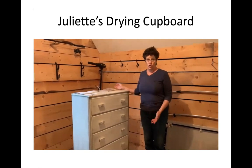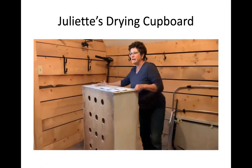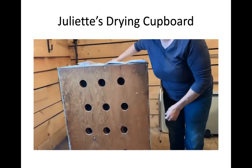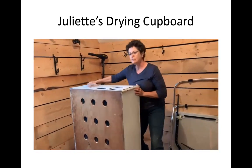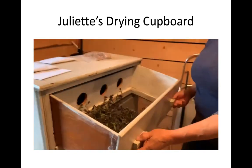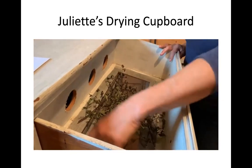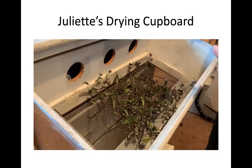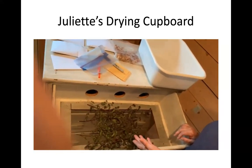The drying cupboard is a chest of drawers I picked up from a neighbor for ten or twenty dollars. We drilled holes in the back and put screening in front to keep pests out. The doors inside also have holes in them. We'll pull out the top drawer and there's mint drying inside — you can see the holes in the back and there's screening in the bottom so nothing falls through.